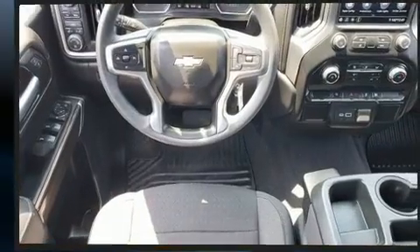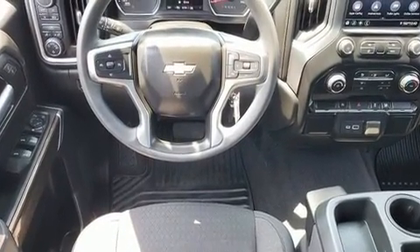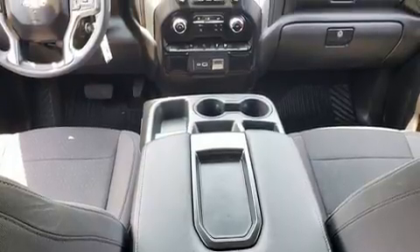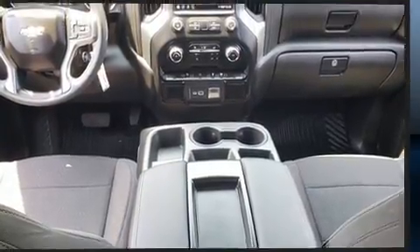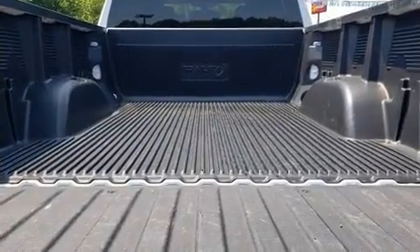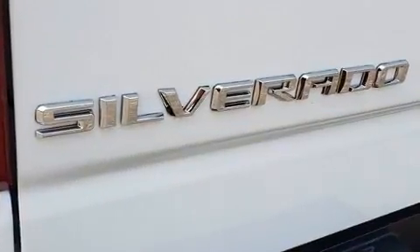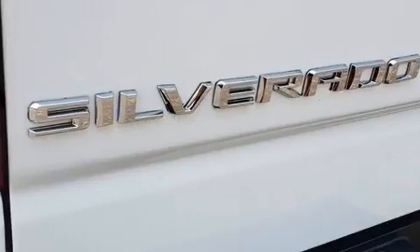Smooth gear shifts are achieved thanks to the powerful 8-cylinder engine, and for added security, Dynamic Stability Control supplements the drivetrain. Four-wheel drive allows you to go places you've only imagined. A turbocharger further enhances performance while also preserving fuel economy.